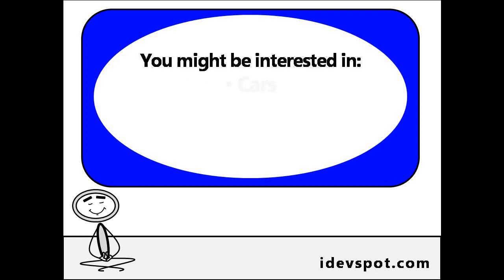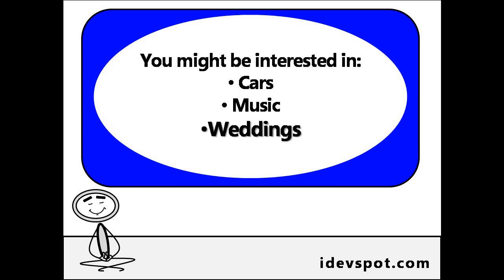For example, you might be interested in cars, music, weddings, or thousands of other topics. As an example, let's say you are interested in weddings.